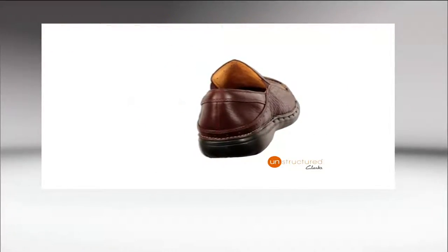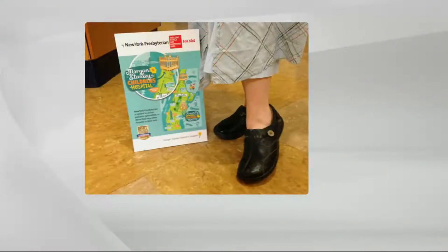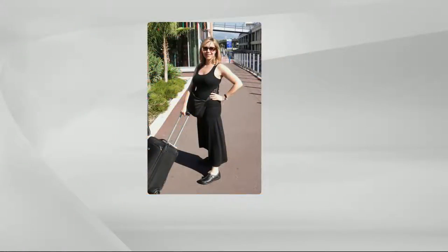I wore this, no joke, into the delivery room. There's a photo of me in the hospital somewhere. Everywhere but my feet I was uncomfortable. This is the perfect travel shoe because it's slip-on, in and out. That photo was actually taken in France — so elegant, but you can't look like you're trying too hard.